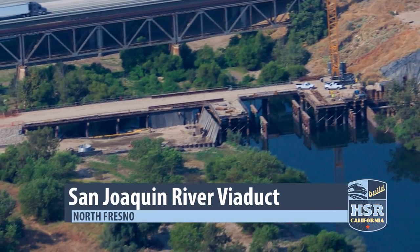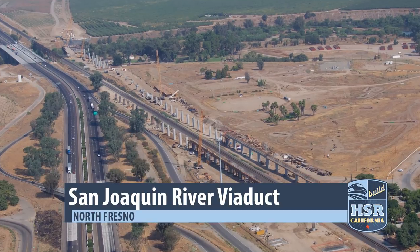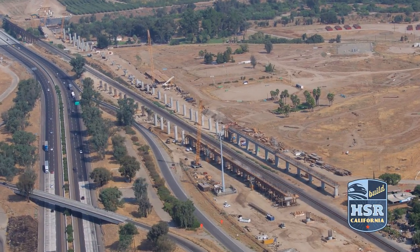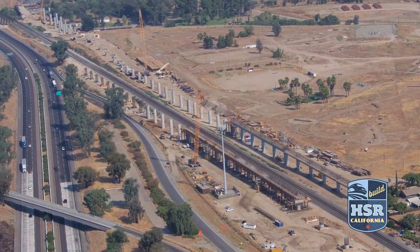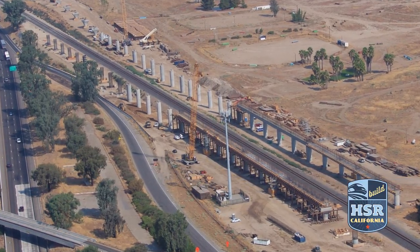In North Fresno, crews are constructing columns on the north and south side of the San Joaquin River. More noticeable for now are the dozens of columns that have been constructed for the pergola that will allow high-speed trains to pass over the top of the UP tracks.